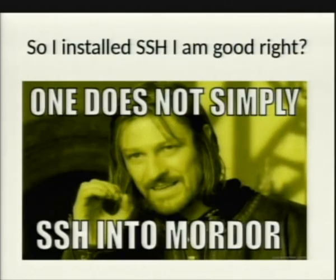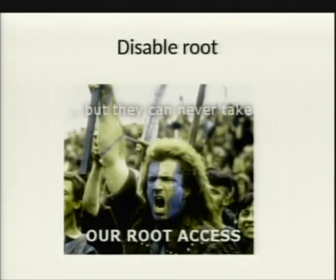So you installed SSH, you're done, you're good, right? One does not simply SSH into Mordor. There are a lot of hardening practices for SSH, even though it's a very simple program and all you're doing is essentially creating an encrypted shell between you and your computer. First practice: disable root. You should never log on to SSH as the root user. Basically log in as your regular user and switch users up, or run sudo if you do that.